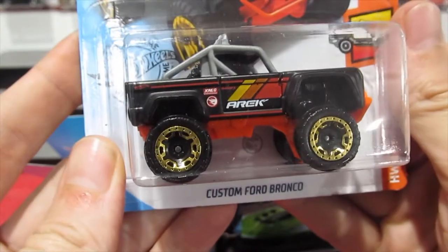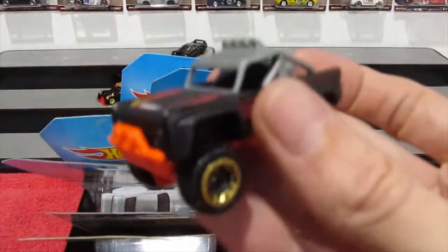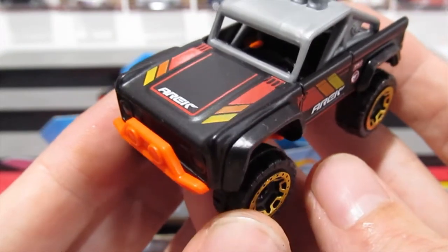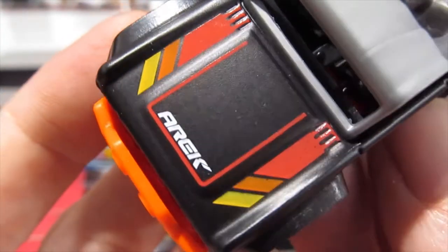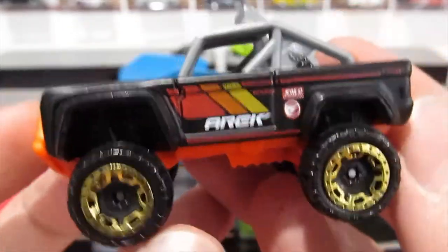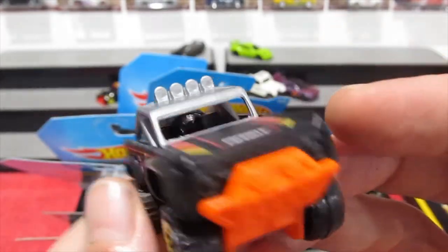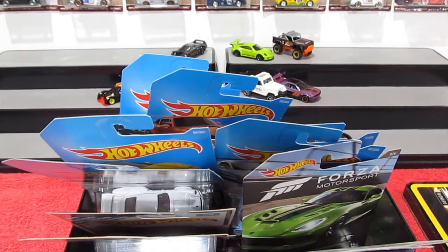Up next — Custom Ford Bronco, a regular treasure hunt. It's been a while since I've opened a treasure hunt, so let's open it and check it out. Here it is in a matte/flat black finish. 'Arek' — A-R-E-K — written on the side with a little logo. Not a bad looking casting, though not one of my favourite castings. It was a regular treasure hunt and I like to collect at least one of each regular treasure hunt.